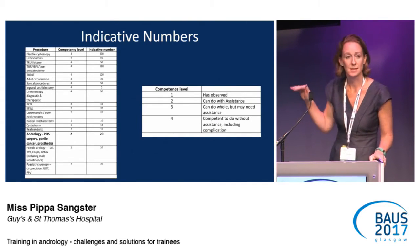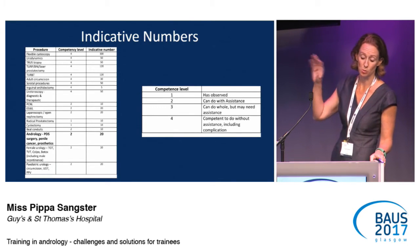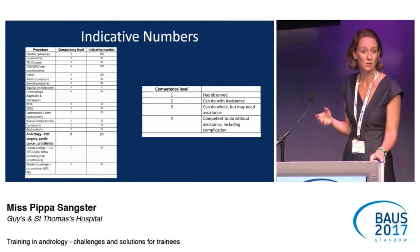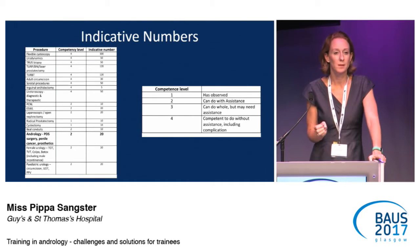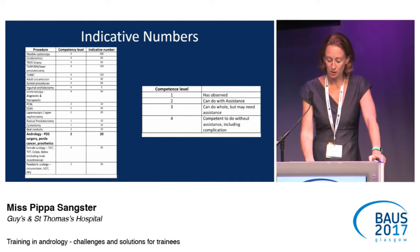I'll talk through the competence levels because I'll reference them a few times. Basically: level one means they've watched the procedure; level two means they've done it next to a consultant who's assisted them if there were problems; level three means they can do most of the procedure but might need some help; and level four means they should be happy to do the whole procedure, including managing complications.